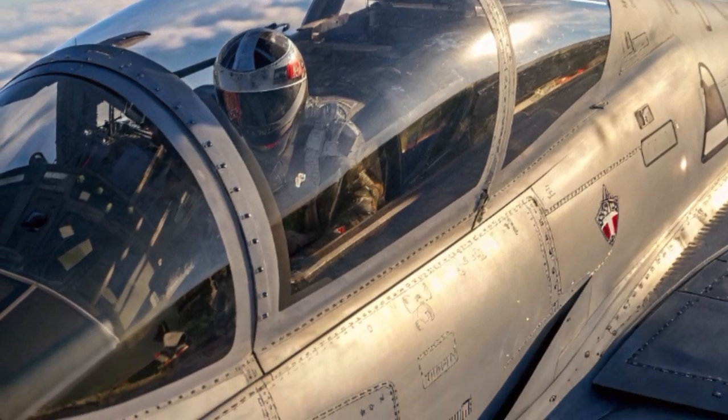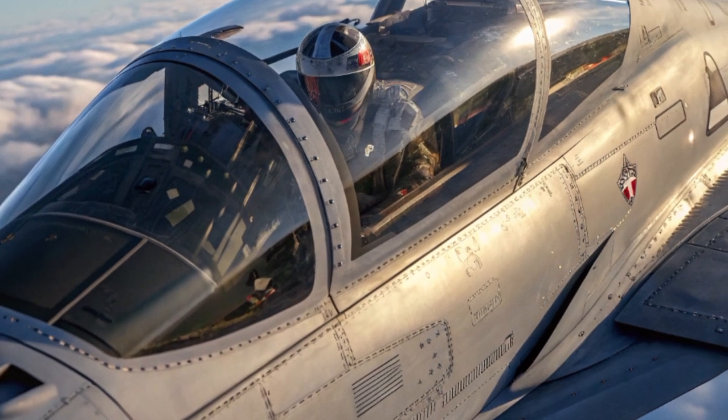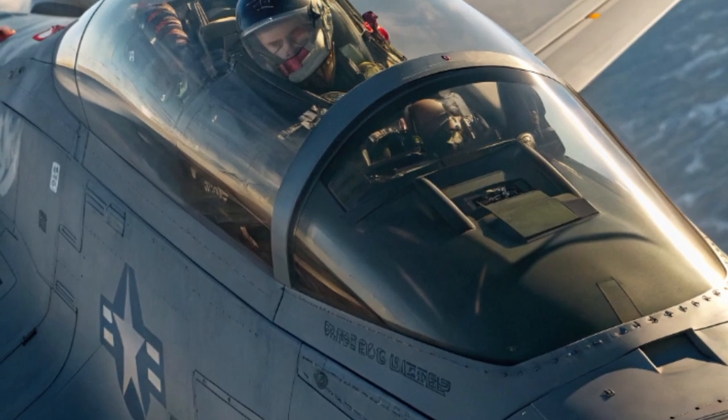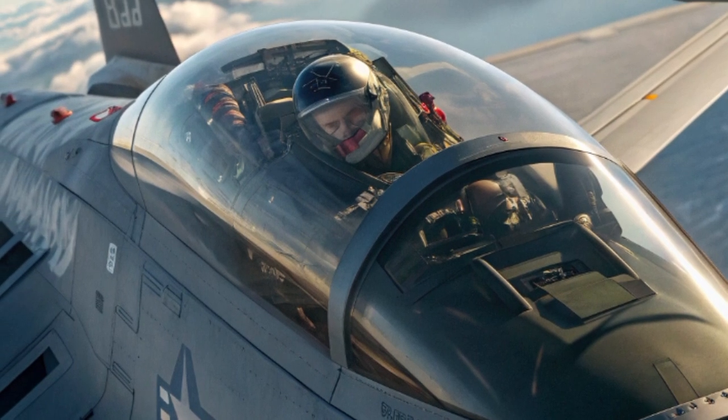This range not only improves the survivability of launcher crews but also widens the scope of operational planning. In urban warfare, open desert, or mountainous terrain, the Spike LR ensures that distance becomes a tactical advantage.